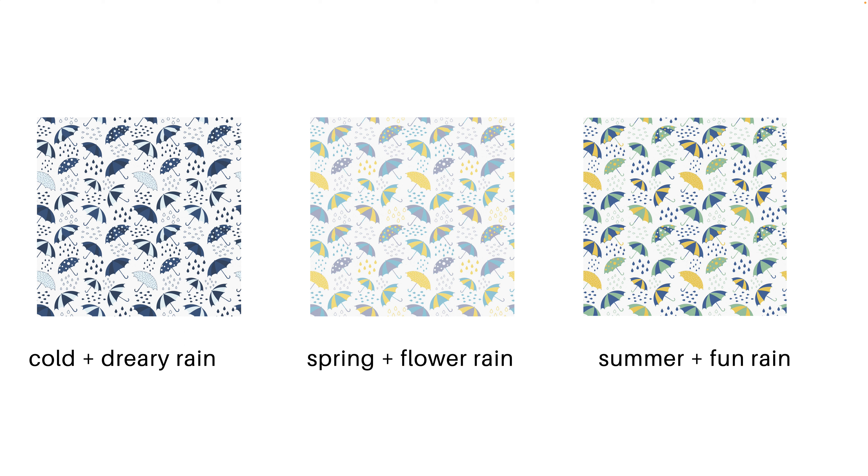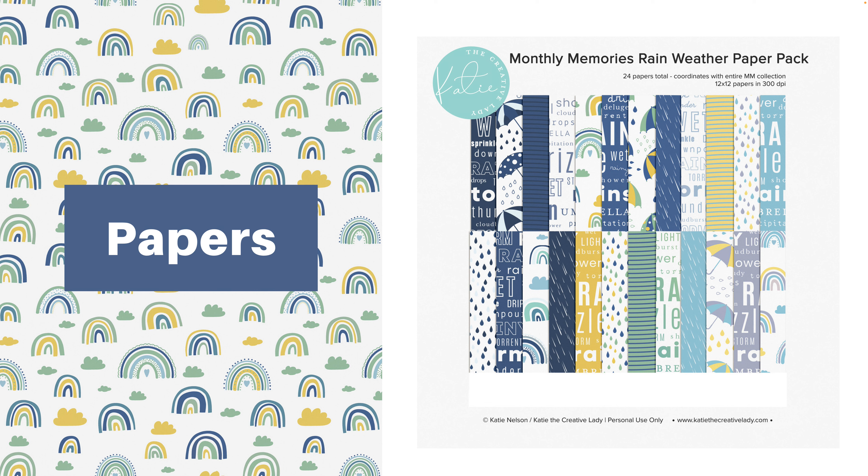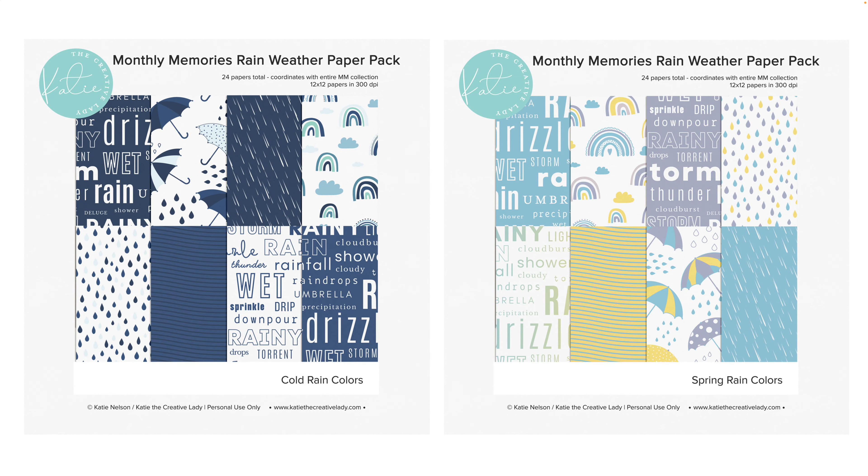Rain is a pretty frequent weather occurrence in a lot of parts of the world. If you've followed our family on my blog or Instagram, you'll know that we get rained on a lot when we travel. So I did something different with this pack — it's a little bigger. Instead of 12 papers, there are 24 papers, with eight for each colorway, and they mix and match with each other too. I wanted to give you a peek at what each individual colorway looked like so you could get a better view.